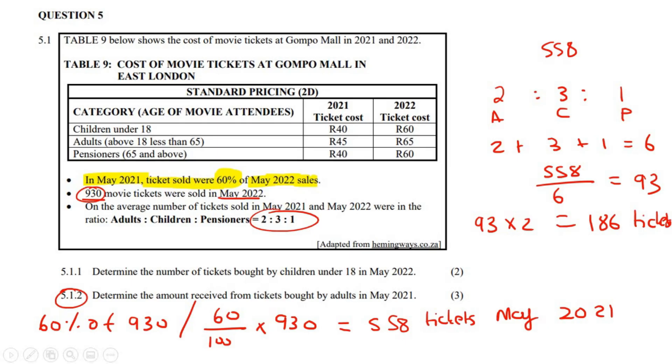So the number of adult tickets in 2021 was 186. In 2021, adults paid 45 rand per ticket. So we say 186 times 45, and that gives us 8,370 rand.